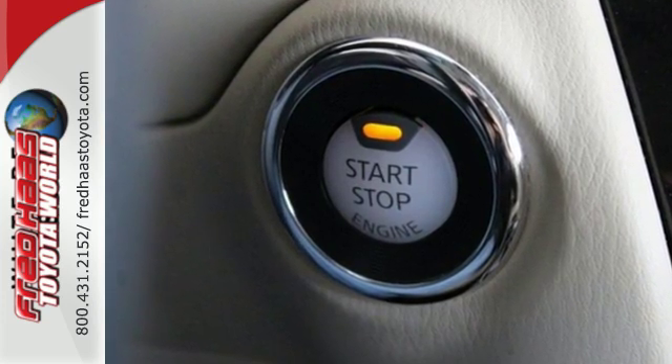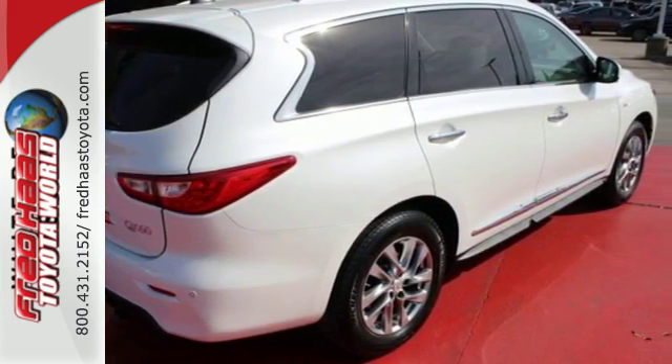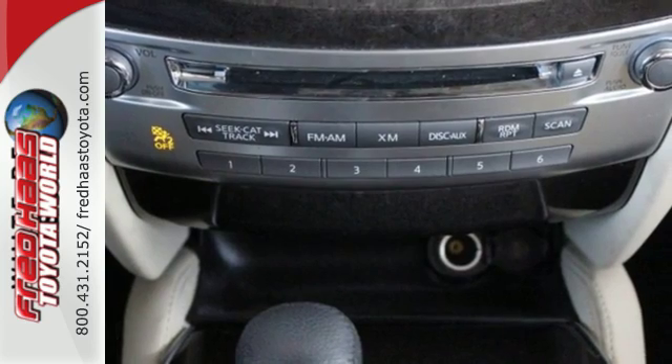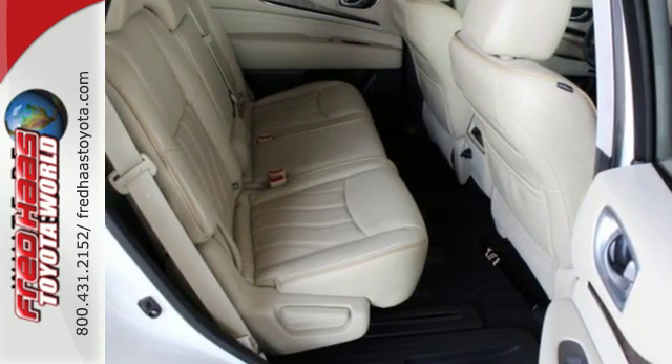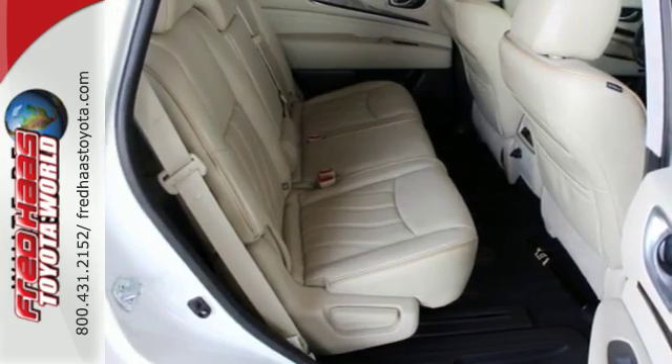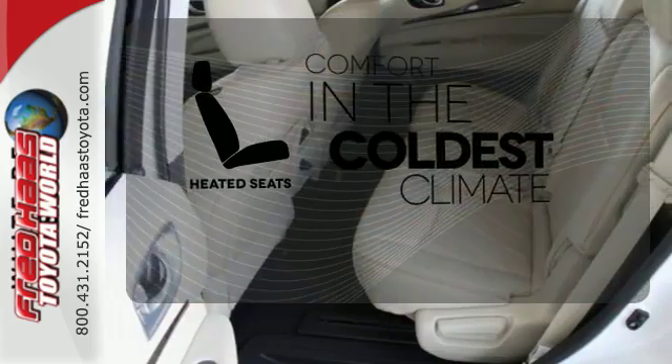Harness the Infiniti drive mode selector to choose between standard, sport, snow, or eco modes. Control the multi-mode second row seat for easy third row access, while the heated leather seats and tri-zone climate control ensure every moment's in comfort. The heated seats keep you comfortable no matter how cold it is.